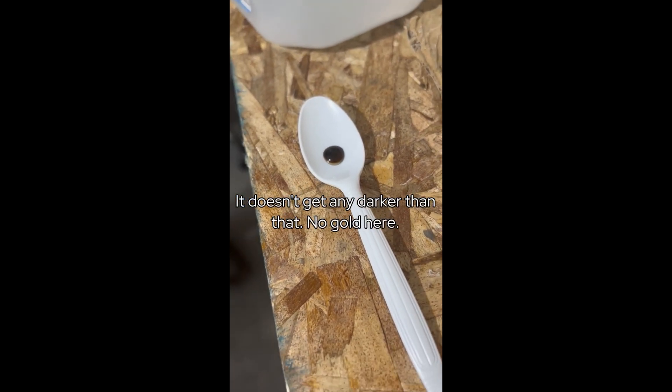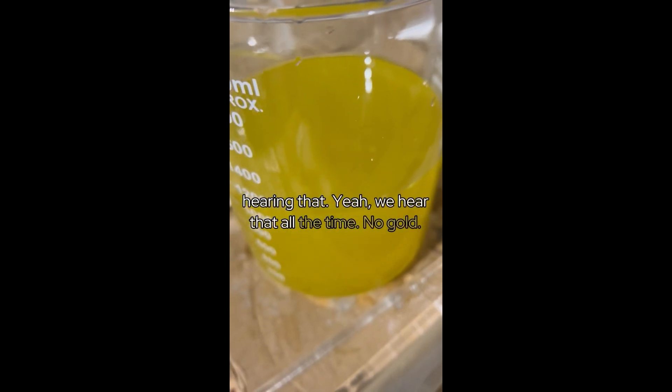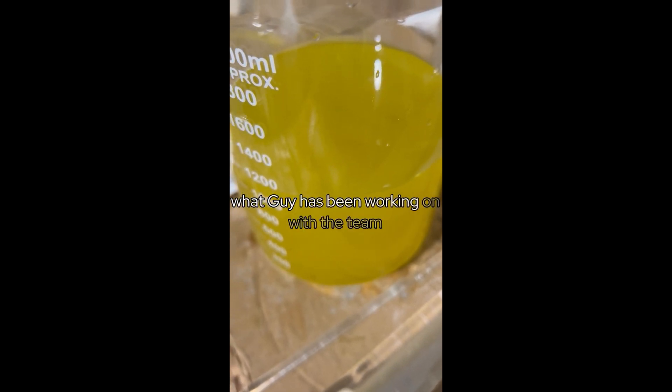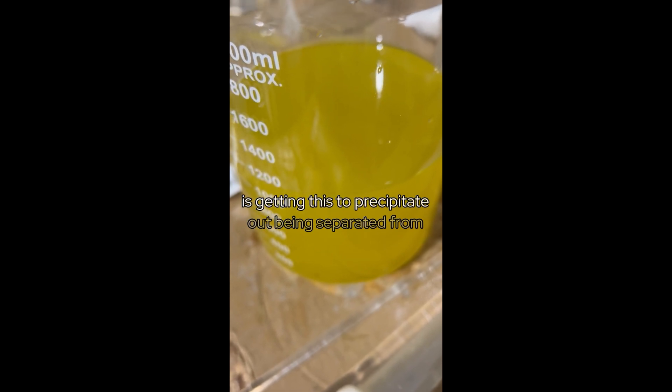It doesn't get any darker than that. 'No gold there.' Yeah, there's no gold here — we've been hearing that all the time, but what Guy has been working on with the team is getting this to precipitate out.